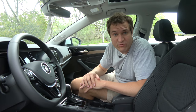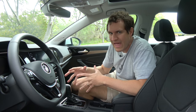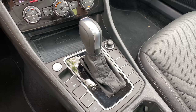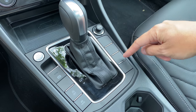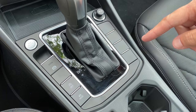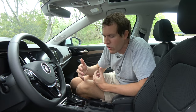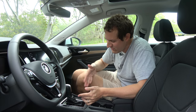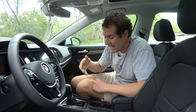Moving on from controls and the infotainment screen, let's talk buttons — and specifically the fact that there are a lot of blanks in this car. On either side of the gear lever, there's room for eight buttons, but only three of them are actually occupied. And this is the top-end Jetta trim level. At some point, you have to wonder if Volkswagen just thinks that blank switches are trim and adds them in because they think they look good. Well, they don't. It really makes you think you skipped on a few options. There are just blanks that can never be unblanked.